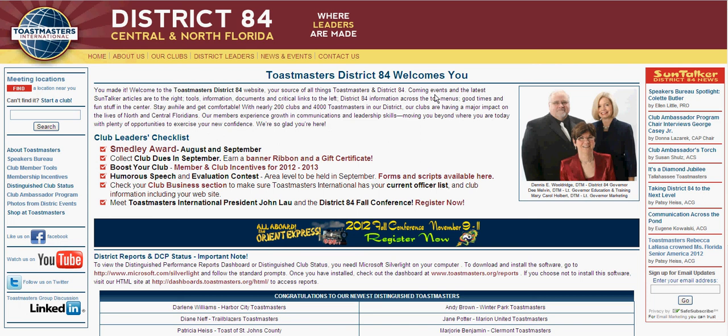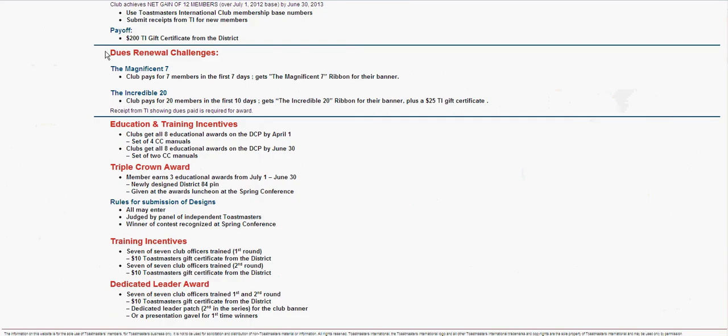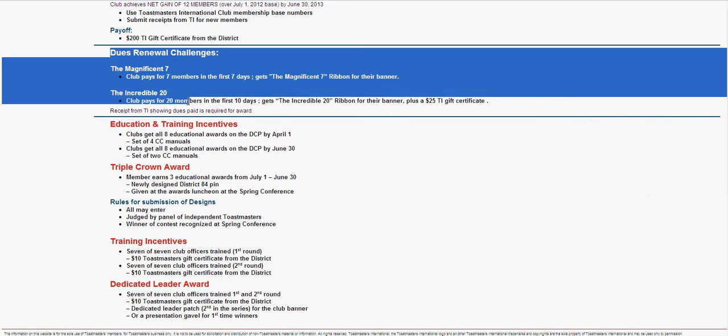This is our District 84 homepage on our website, ToastmastersD84.org. As you can see, our club leader checklist has all of our incentives posted for you. The second one here is about our dues renewal incentives that we have going on. Clicking on that will tell you about our two dues renewal challenges.